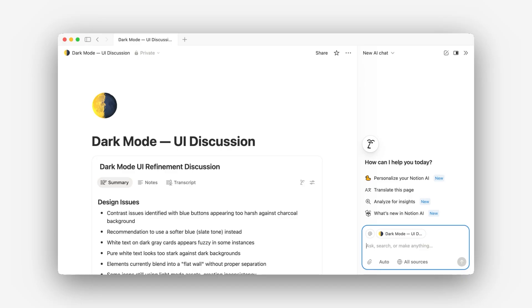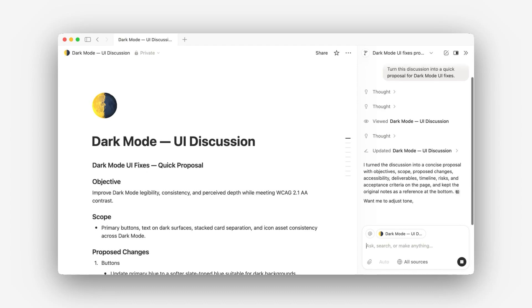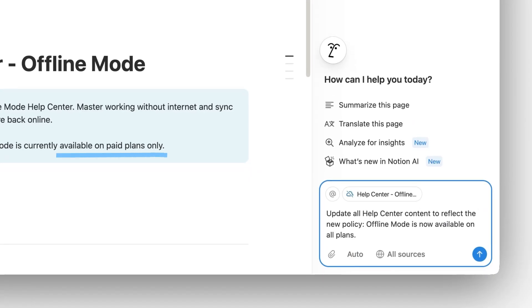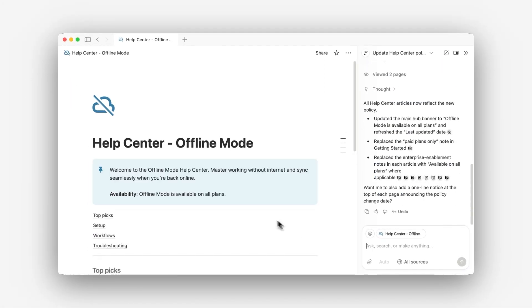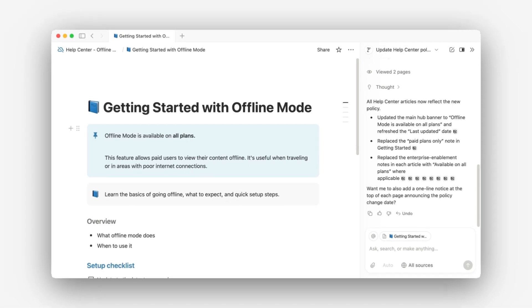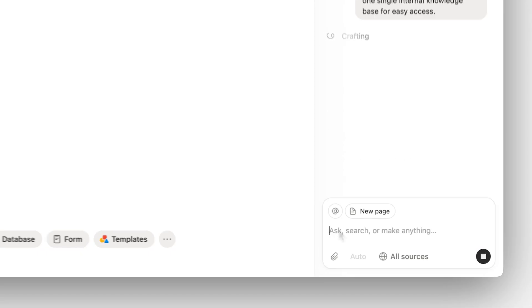When an idea strikes or when a content update needs to be made, your agent can jump right in. It can create a page from scratch — for example, it can turn this meeting note into a proposal in a few seconds. It can update content across your workspace, like when a policy changes and you need to update it throughout your entire workspace. It can even help with a messy workspace by turning scattered, unfinished content into an organized knowledge base.